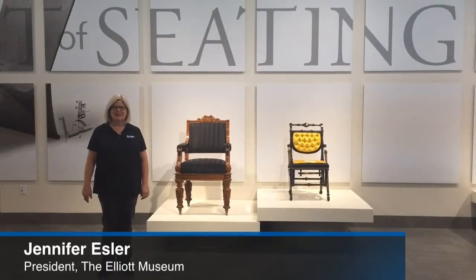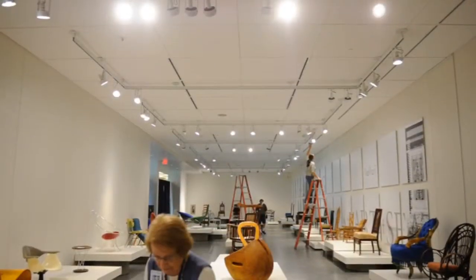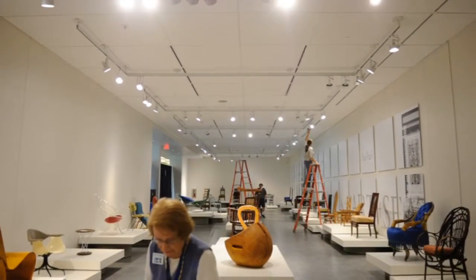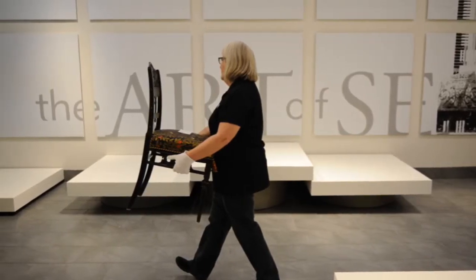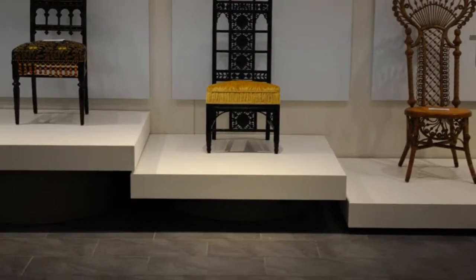This is the Art of Seating exhibit — it's called the Art of Seating: 200 Years of American Design. It's a traveling exhibit coming to the Elliott Museum for four months, opening on February the 7th.